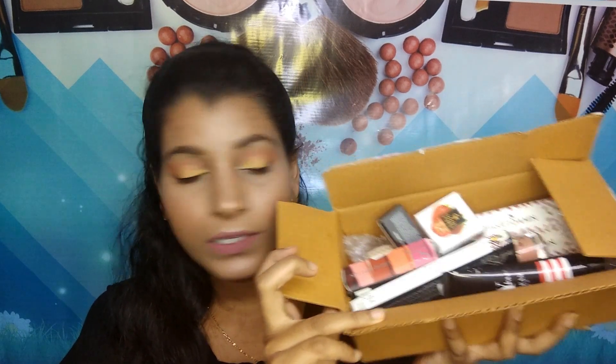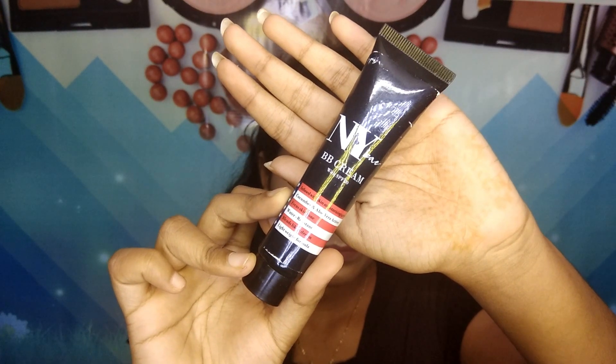Everything is in this box and I'll show you one by one what I've purchased. The first product is the NY Bae BB Cream, which has SPF 20. This retails for 125 rupees and contains 18 grams of product. I got it in shade 06 Caramel Cupcake. I've tried this BB cream and I really like it — I think I'll be doing a complete review video on it.